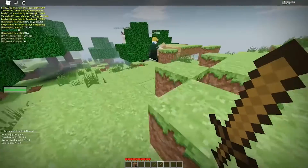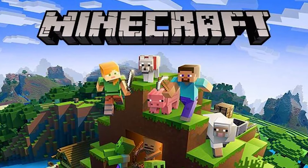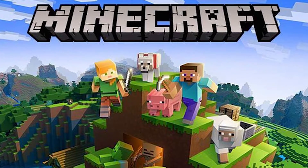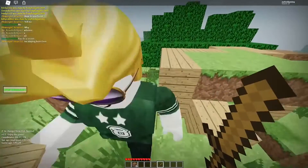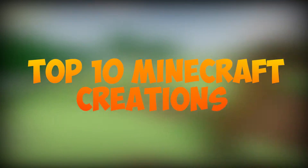Minecraft creations have always been crazy and fun. People like to explore and bring the best creations to the table. But some absolutely blow our minds when we recall them. Let's have a look at the top 10 Minecraft creations.